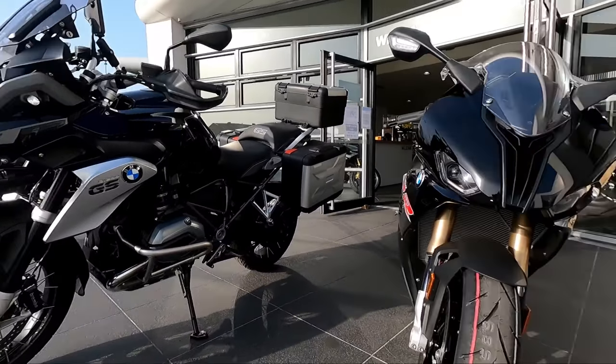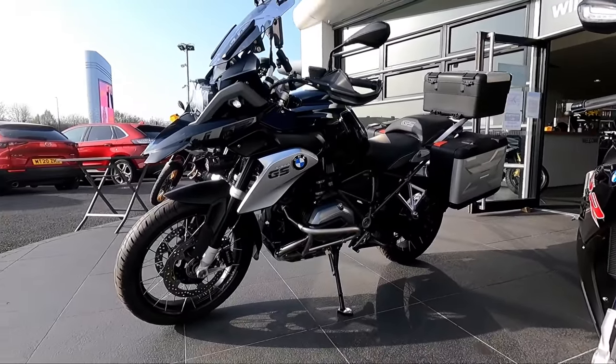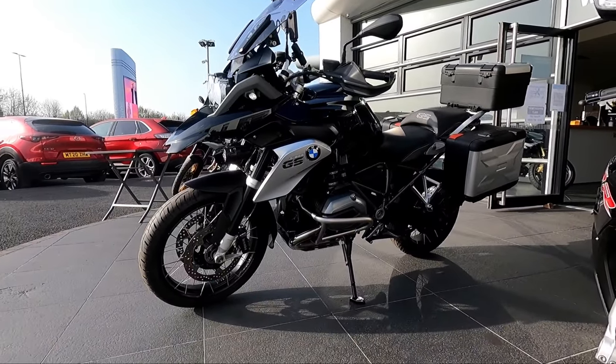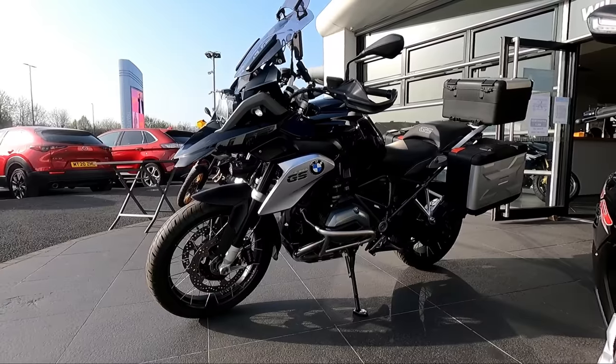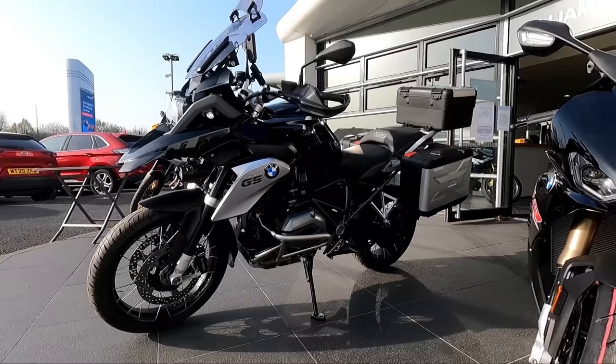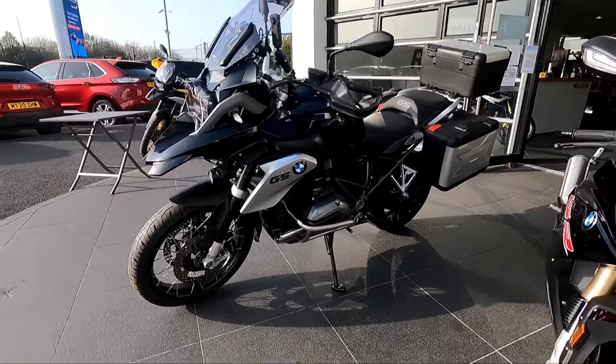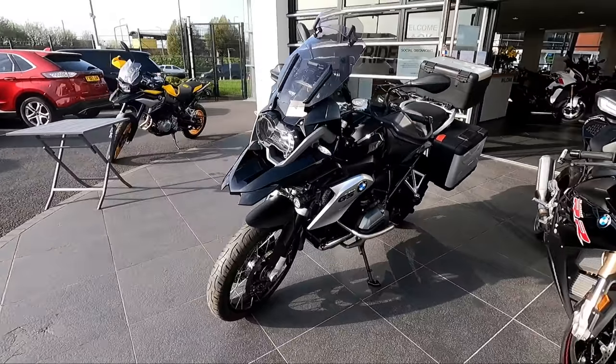Don't get me wrong, I'd absolutely love one of those for track, but just for everyday purposes — if you've seen my GS video you'll know how much I love GSs — and this one came in, it was the right price, it was in lovely condition, right mileage. I thought, I've got to have it.